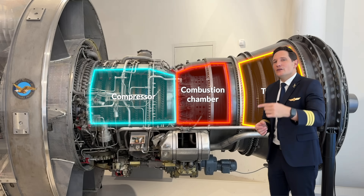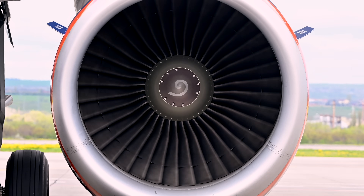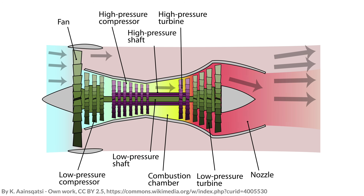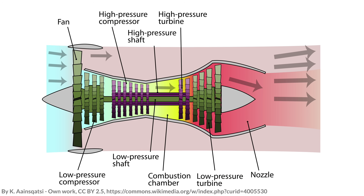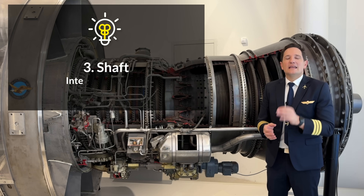In a turbofan engine we have a huge fan at the front which introduces a couple more components. The fan basically pushes a large amount of air backwards. To make this work we need another turbine connected to the fan in order to draw the energy for rotation. Therefore a second shaft is needed, on which the fan, the corresponding turbine, and usually another set of compressor stages are mounted to further increase the pressure ratio. These shafts are called the low pressure and high pressure shaft, marked N1 and N2. Some engines even have a third shaft, mainly for improved compressor characteristics, called the intermediate shaft.